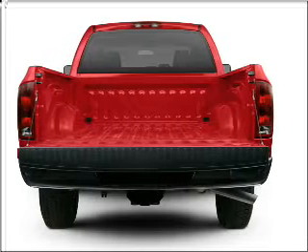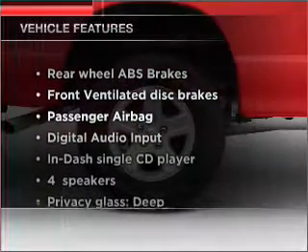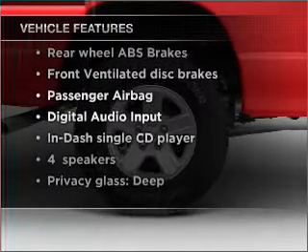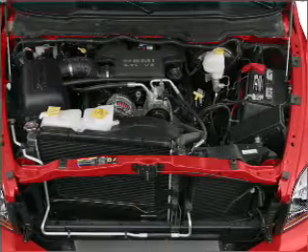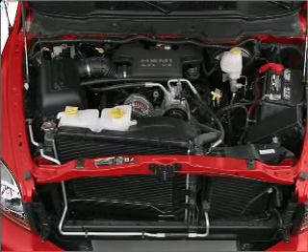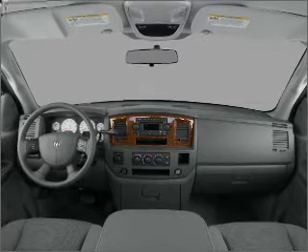You will appreciate the safety feature of anti-lock brakes. Plus, enjoy these notable features that are included in this vehicle: air conditioning, power door locks, power windows, power steering, cruise control, power mirrors, an alarm system, an AM-FM stereo with a CD player, and an adjustable tilt steering wheel.